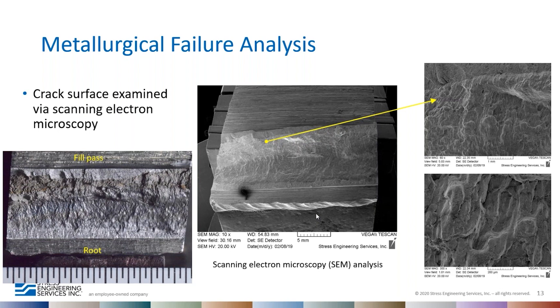After metallographic verification that the indication was a real crack, a portion of the crack was opened by lab fracturing and examined using a scanning electron microscope. The SEM revealed dendrite patterns on the crack surface, indicating this is a solidification crack. This is not a common crack found in carbon steel welds, but it can occur under high restraint conditions. The linear indications are real, solidification-related cracks.